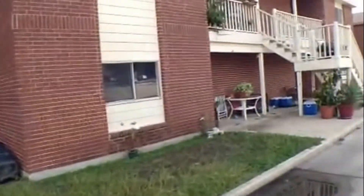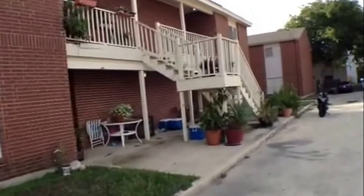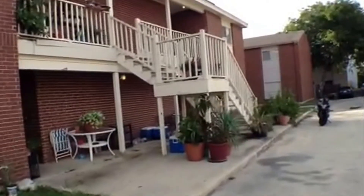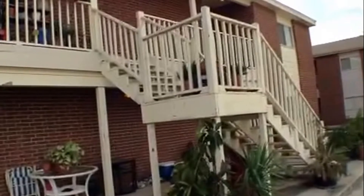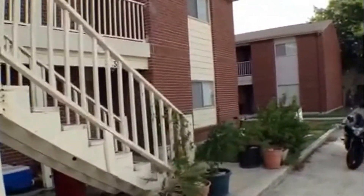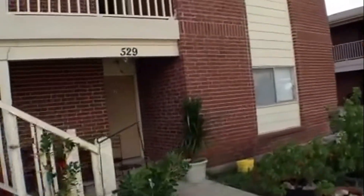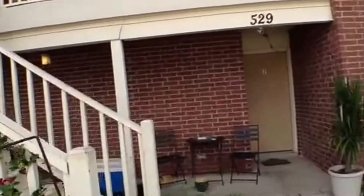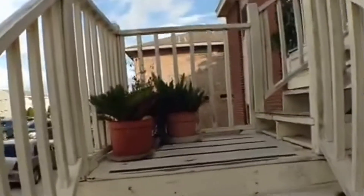The neighbors certainly appear to enjoy living here. There are lots of house plants for the three units that are currently occupied. The building has balconies across the front for all four units. The second floor balcony does have a hard tile flooring.